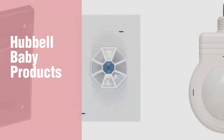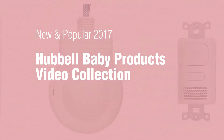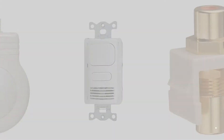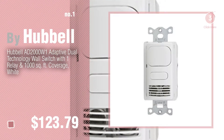If you're looking for Hubble baby products, here's a collection you've got to see. New and popular 2017 Hubble baby products video collection. Number one — most popular by Hubble. Watch this video and get inspired.